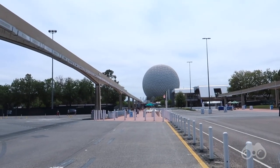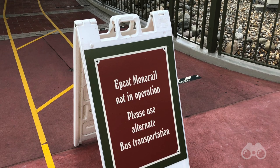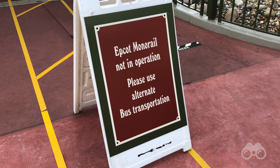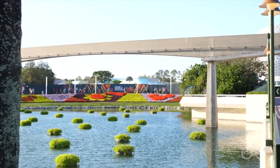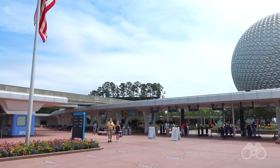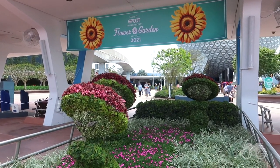Heading towards the temperature check, it should be noted the Epcot monorail still is not operating. If you've spent so much money to be here staying at the deluxe resorts to have that monorail access, still we have no Epcot monorail. Disney, bring it back. Here we are at the beautiful reimagined entrance to Epcot, and you can see all this Epcot Flower and Garden Festival signage.